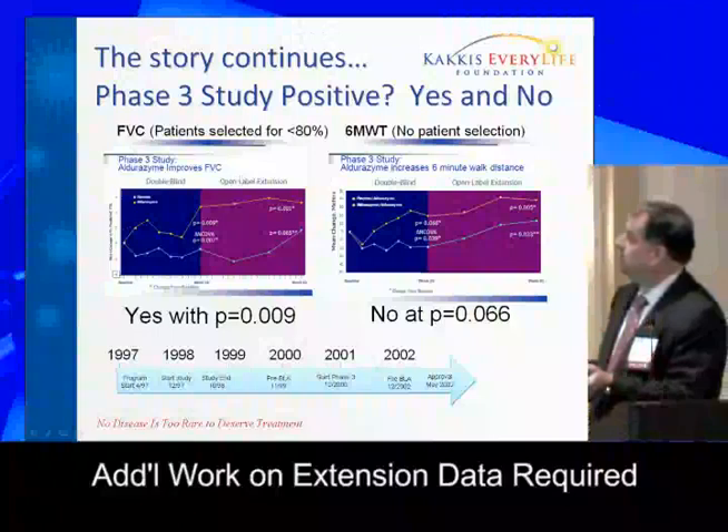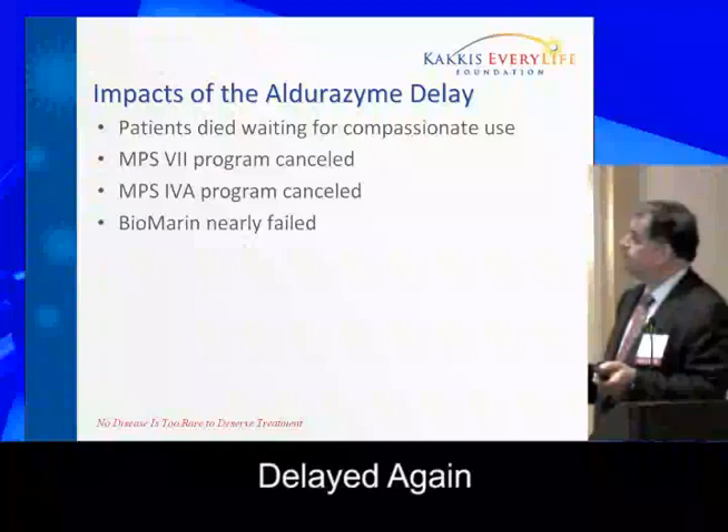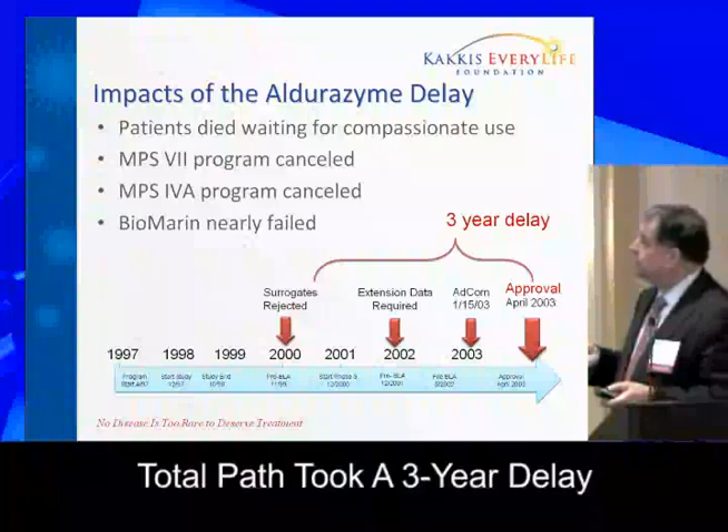We ended up having to do additional work on extension data, and were delayed again. The surrogates got rejected, we had to do the phase three study, and then needed extension data after that. Eventually we reached advisory committee and then approval in 2003. But the total program took a three-year delay from what we were intending.